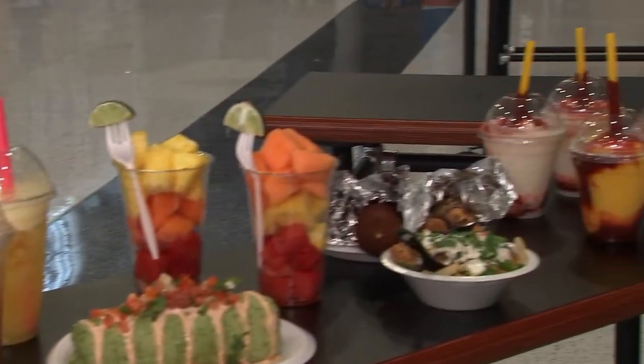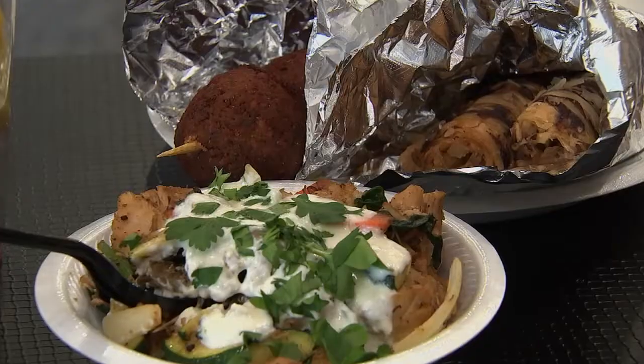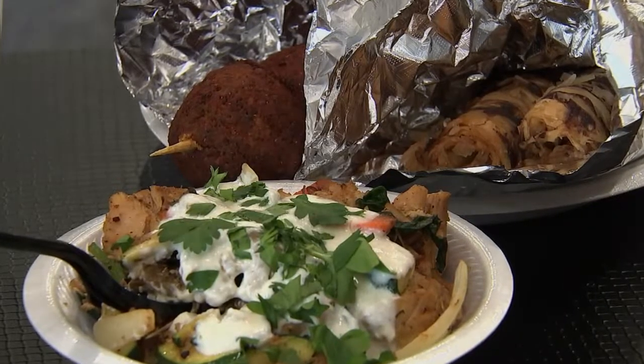You can go Greek and try the gluten-free gyro bowl or a vegan falafel on a stick at the Greek Grill.